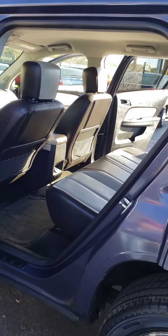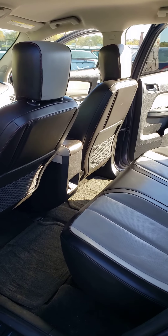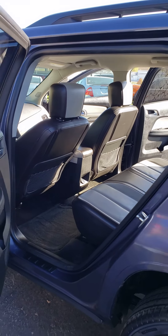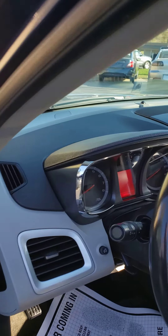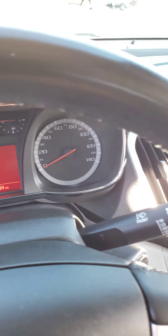It's clean inside and out — just came out of detail. Local new car trade-in. Got 112,000 miles on it.